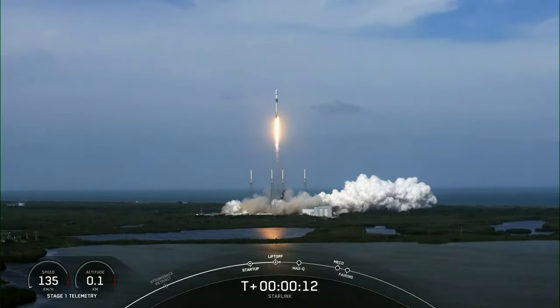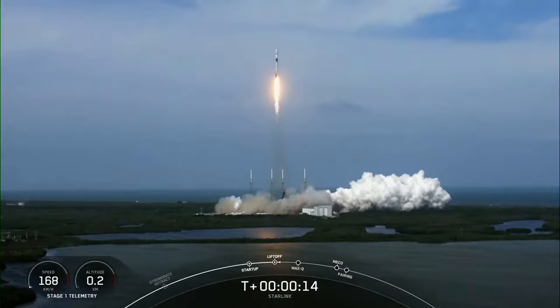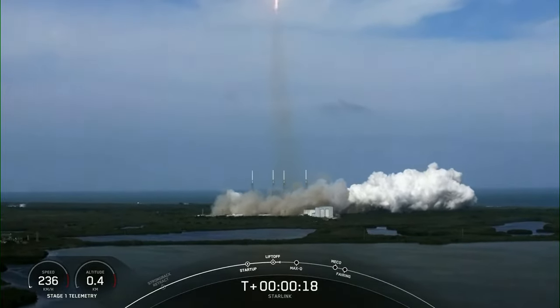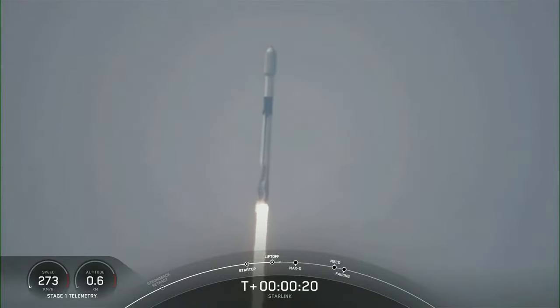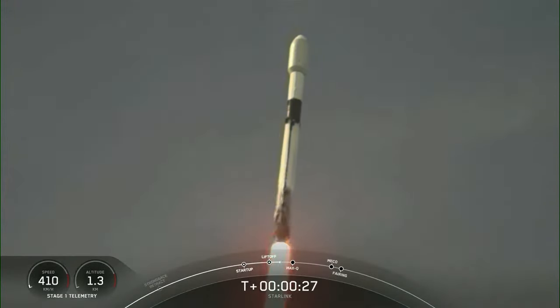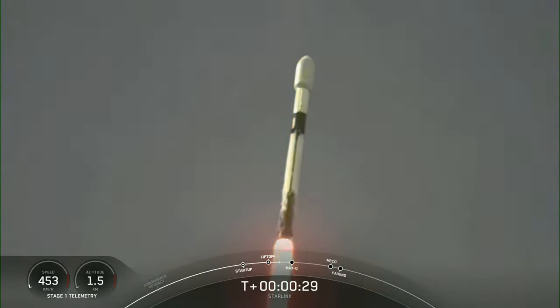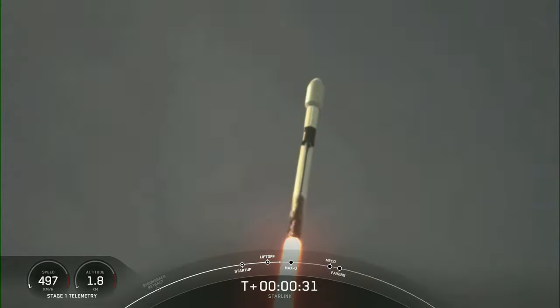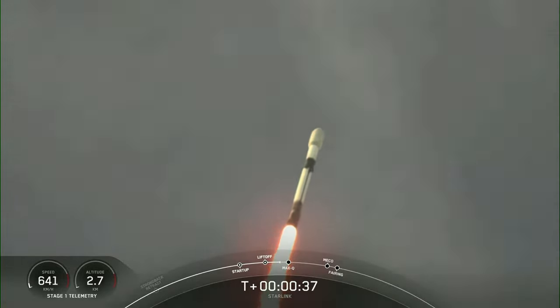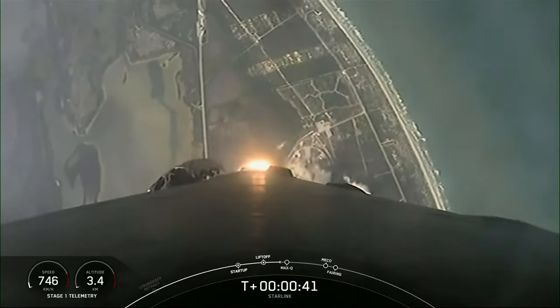Vehicle is pitching downrange. At T plus 33 seconds, Falcon 9 has successfully lifted off from Space Launch Complex 40 in Cape Canaveral, Florida at 4:01 p.m. Eastern Time.